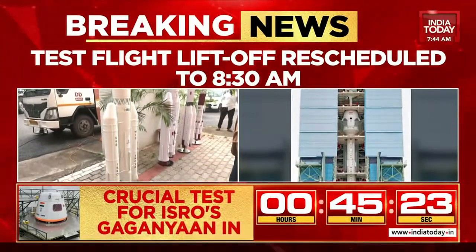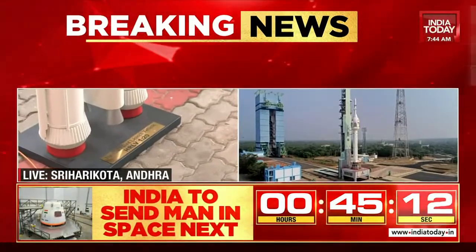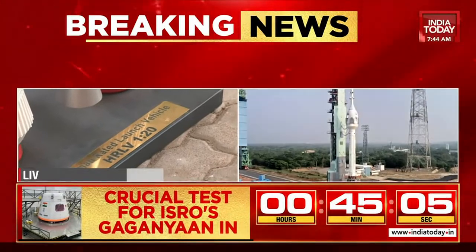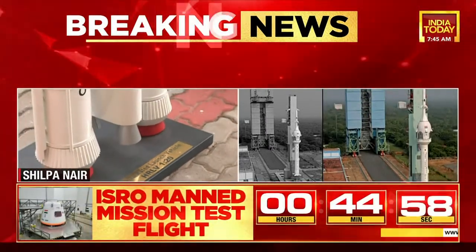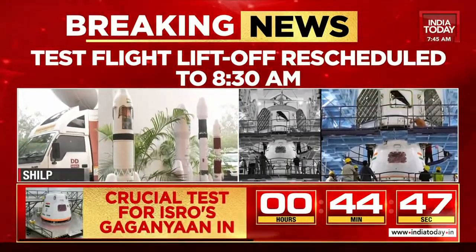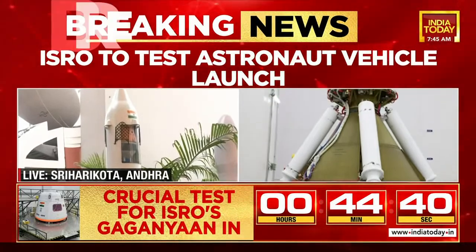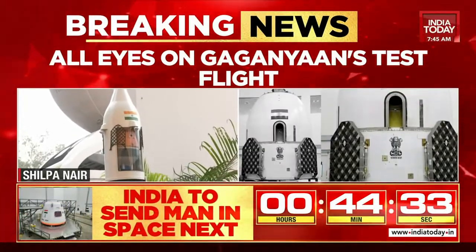Testing will keep continuing as far as the Gaganyaan mission is concerned until every system and subsystem is perfect. There is a very low margin of error because human lives are at stake. Unlike Chandrayaan 3 and Aditya L1, which were high-stakes missions, here human lives are directly involved, so they cannot afford any mistakes. ISRO has shown its prowess in completing very complicated missions with a high success rate and at very low cost, and that's what they're trusting to make Gaganyaan a successful mission.